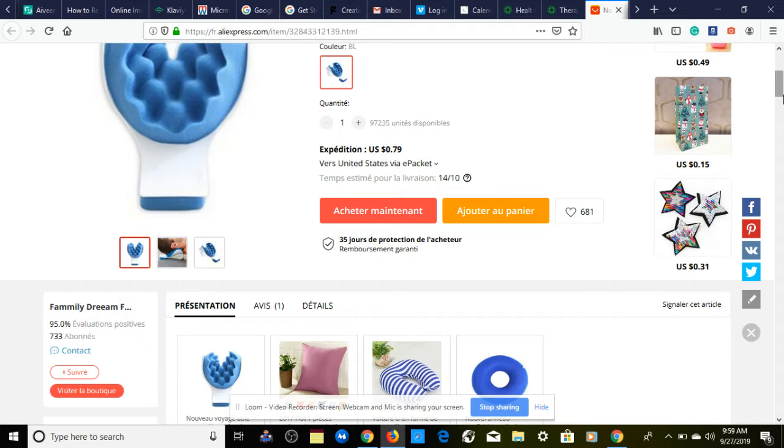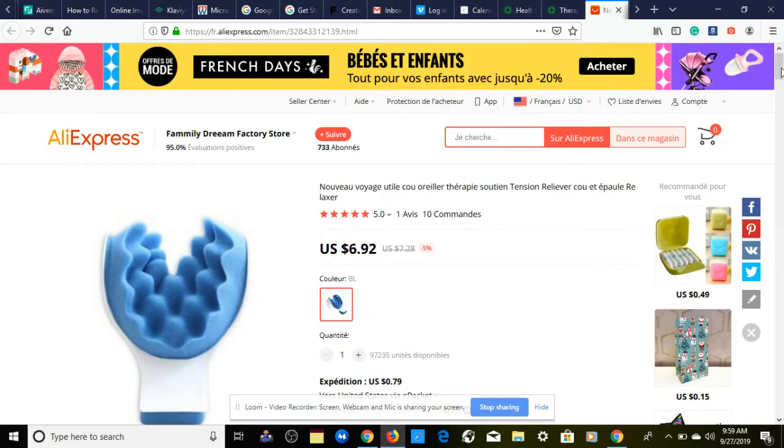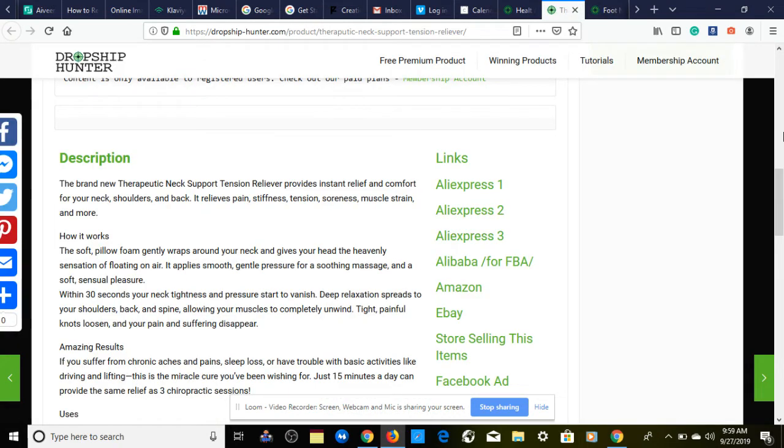Something on my side of the computer is displaying in a different language, but regardless — we click on shipping and it shows ePacket shipping will arrive around October 14th. That's about a couple of weeks, so you can add to your product listing: 'Product will arrive in 12 to 17 days, excluding weekends.' That's a little trick that's been working for me and my customers appreciate the honesty.